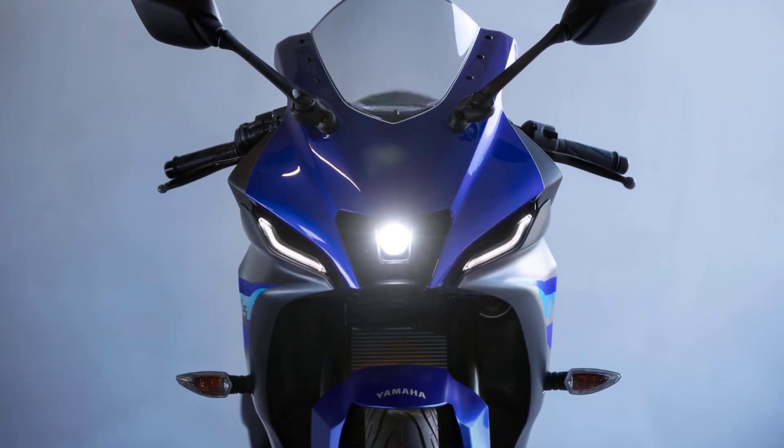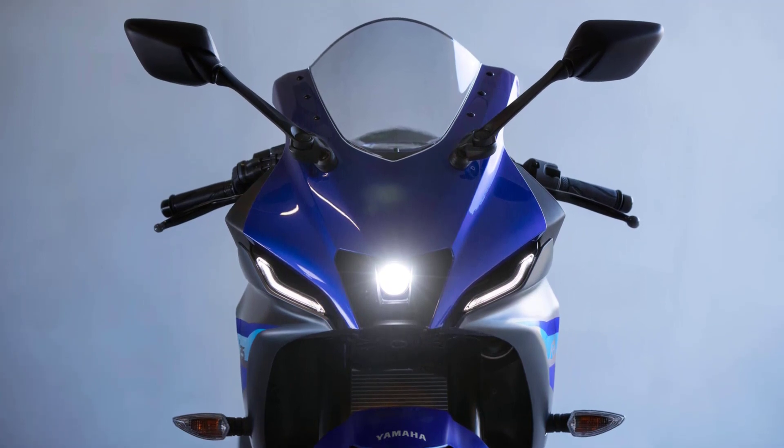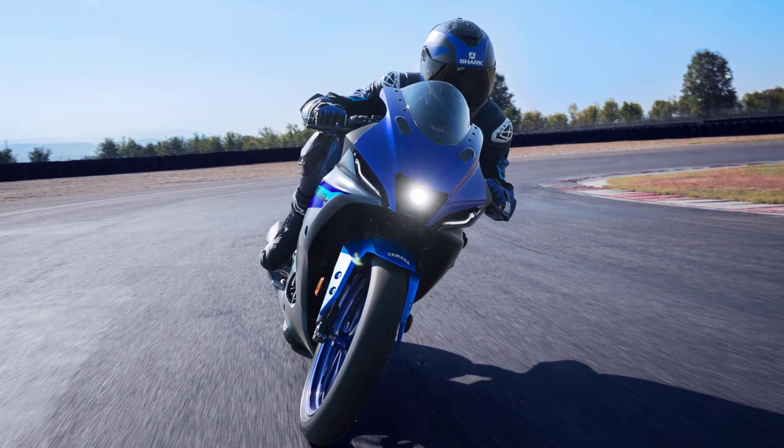The powerful and compact central LED headlight located in the center of the M1 MotoGP style nose underlines the R125's big bike attitude. Together with the R7-style LED position lights, this aggressive face oozes pure R-Series DNA.